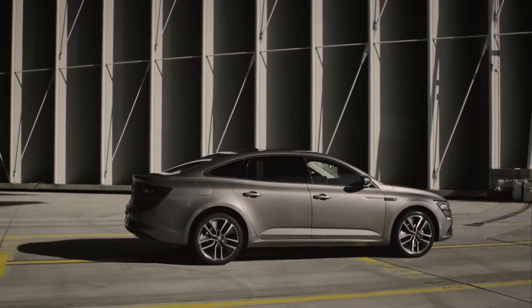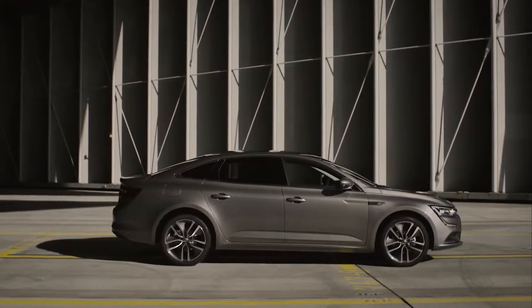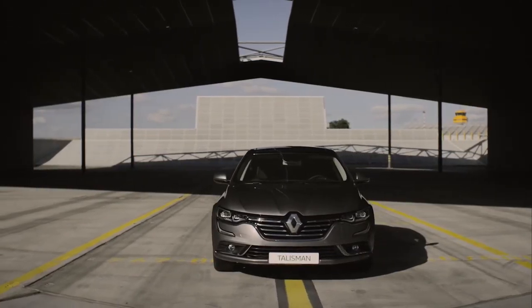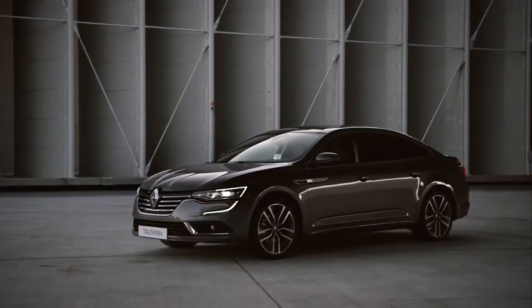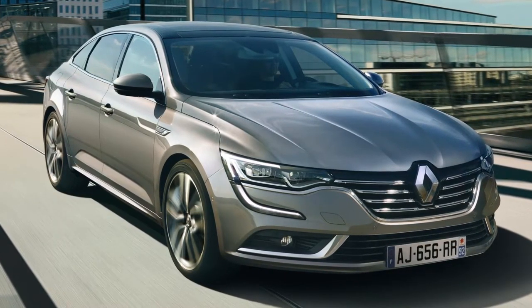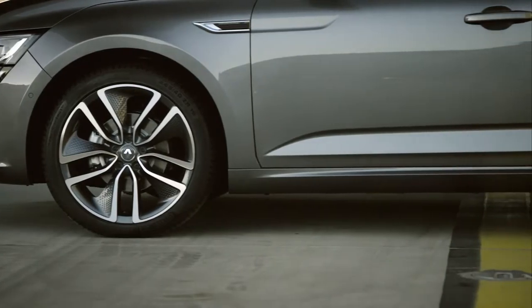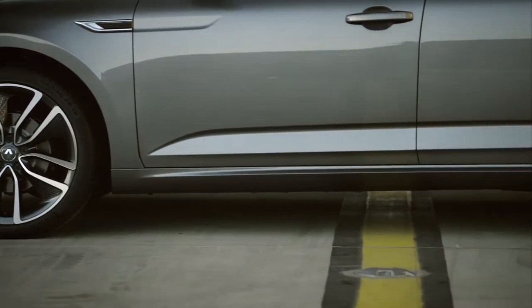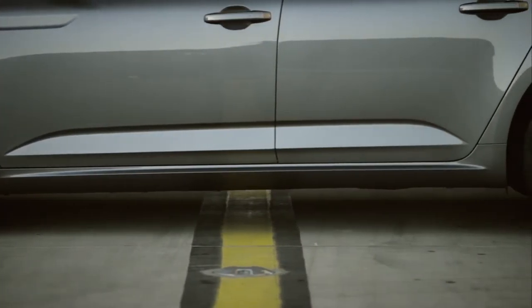Renault Talisman is perfectly proportioned: 4 meters 85 long, 1 meter 87 wide and 1 meter 46 high. This gives the vehicle flowing, sporty lines. The generous 2.81 meter wheelbase contributes to the sense of dynamism and helps to generate space inside the vehicle.